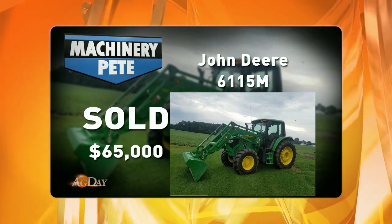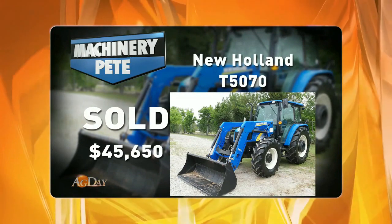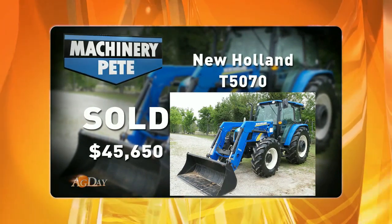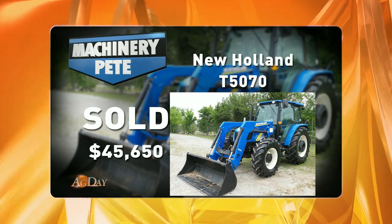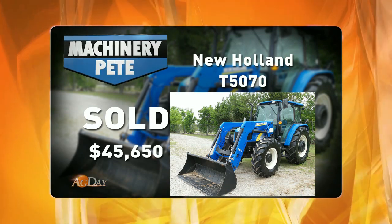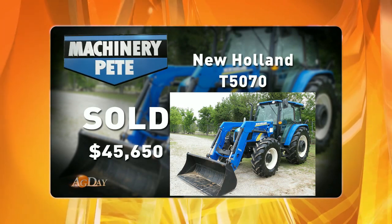Now if we switch over to blue tractors — back on May 31st this New Holland T5070 with 1,528 hours and a loader sold on a purplewave.com online auction out of Central Oklahoma, brought $45,650, and just like the John Deere tractor, that's the highest auction price I've seen on a New Holland T5070.